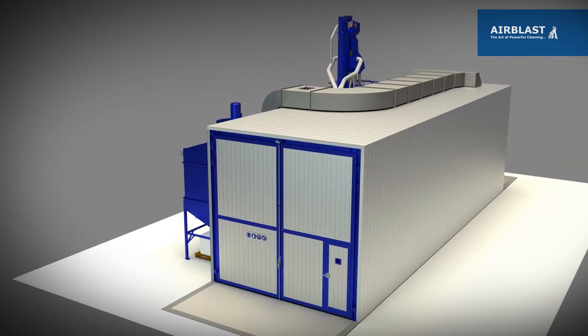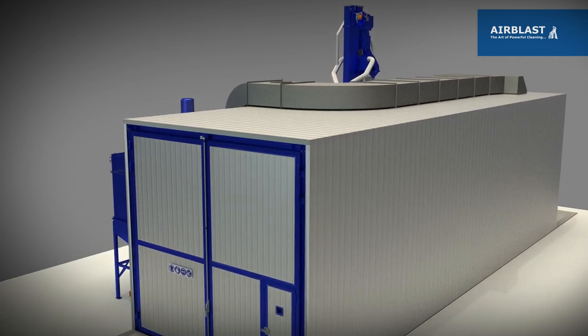The recycling of the cleaned air is especially important in colder regions to avoid temperature changes and in climate controlled blast rooms.